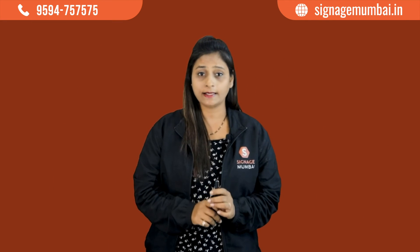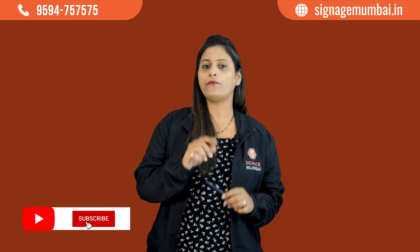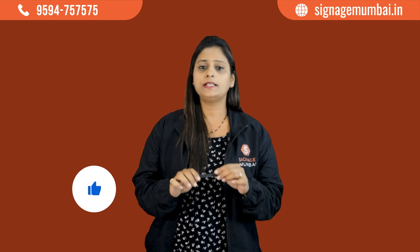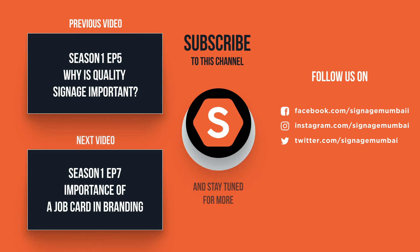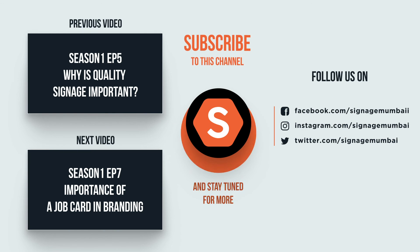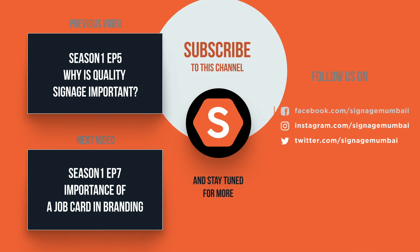So there you go — you just learned 8 easy tips to select the right signage vendor for your business. The formula to select the right vendor lies in basic facts. Thanks for watching our video. Subscribe to our channel if you want to know which signage is cheap, costly, and value for money. Like and share our video, and if these tips help you finalize the right signage vendor, comment and let us know your valuable suggestions. We'll see you next time!